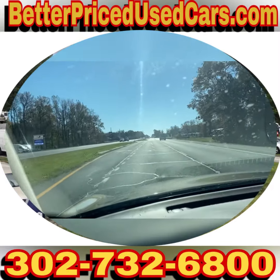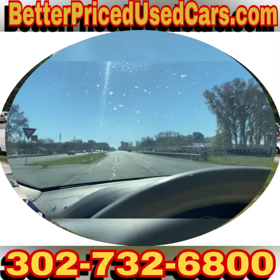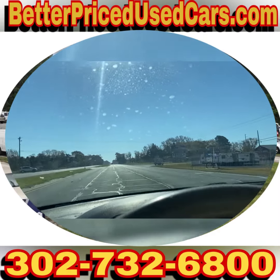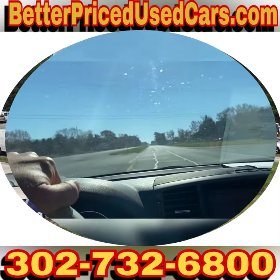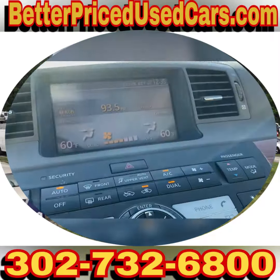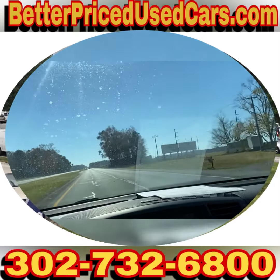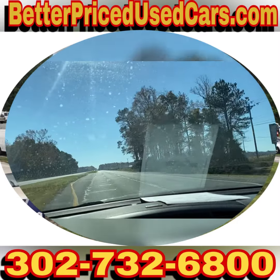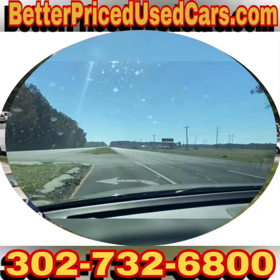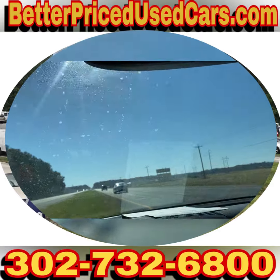So if you decide that this is the Infiniti for you, you would owe a deposit of $250, followed by the balance within seven days. You have a total of 30 days to pick this vehicle up here in Frankfort, Delaware. We are located 20 minutes north of Ocean City, Maryland, about two hours south of Wilmington and Philadelphia. If you fly here, you want to fly to Salisbury, Maryland airport — airport code SBY, Sierra Bravo Yankee. We can pick you up during business hours or by appointment. We'll put a 60-day Delaware temporary tag on this vehicle and you can drive it back to wherever you're from.